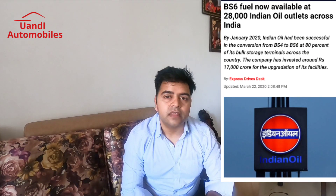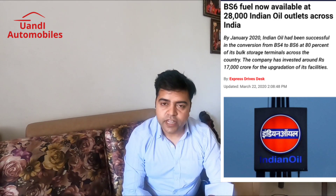For your good news, officially, your BS6 fuel has been rolled out. Indian Oil Corporation has started rolling out BS6 fuel to petrol pumps across India. For your knowledge, there are more than 20,000 petrol pumps across India, and you will get BS6 fuel in every place.